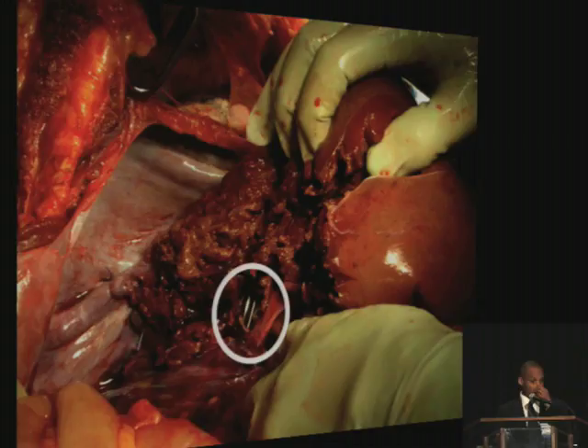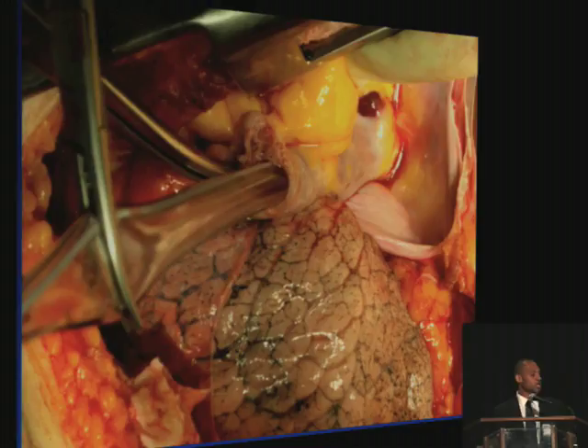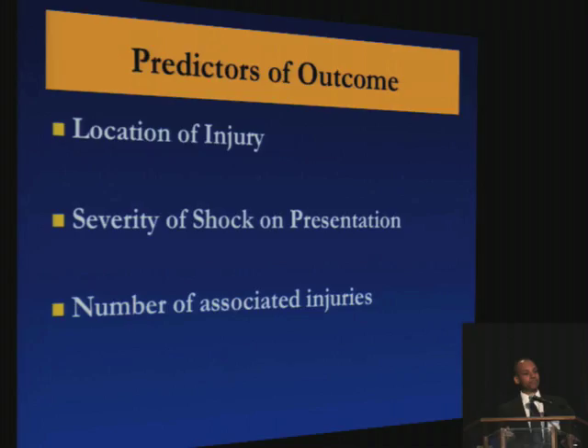The decision to shunt has to be made early, and you have to measure out where the holes on the tube are — you can either use an ET tube or a chest tube. Here's a patient where we used a chest tube for the atrial caval shunt. For suprahepatic injuries, you want to repair them, and the best exposure is going to be a sternotomy or a clamshell thoracotomy to get the exposure you need to work on that area.